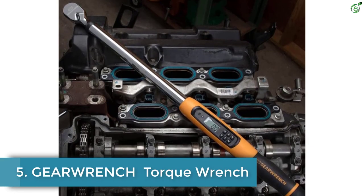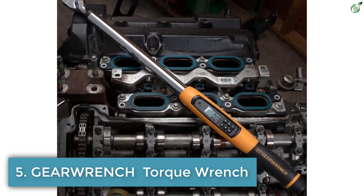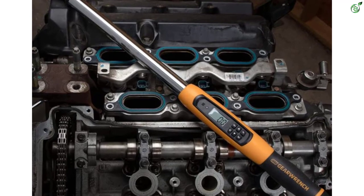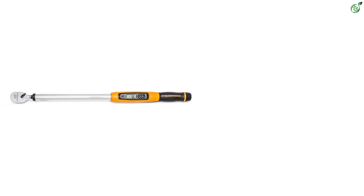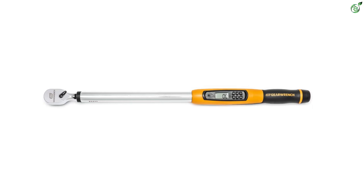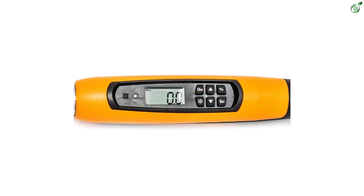Number 5: GearWrench Torque Wrench. GearWrench became a go-to brand when it designed the first 5-degree ratcheting wrench in 1996. Since then, the brand constantly upgrades its products with innovative technologies to meet the needs of automotive and industrial technicians. GearWrench's torque wrench has a 1/2-inch drive for secure tightening of bolts and nuts, with a torque of up to 340 newton meters, making short work of your tasks.